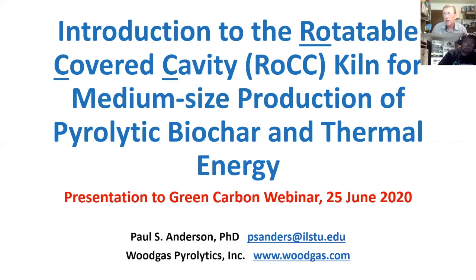This is an introduction to the rotatable covered cavity kiln, sometimes spelled out R-O-C-C, sometimes called the rock kiln. We're dealing with medium-sized production of pyrolytic biochar and thermal energy.